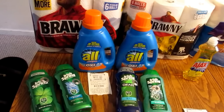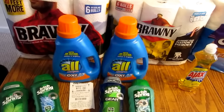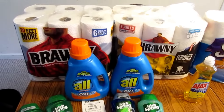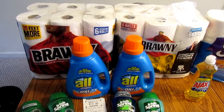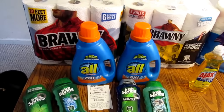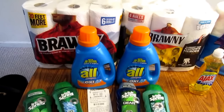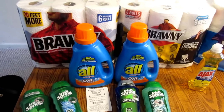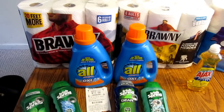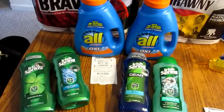For the spend $30 get $10, I bought two Brawny paper towels at $5 each. I had a $1 off coupon from brawny.com for each pack. The All detergent was $2.99 each and I bought two. I used a $2 CVS coupon that printed from the red box, and then a $1 off each bottle of All which came in today's inserts.